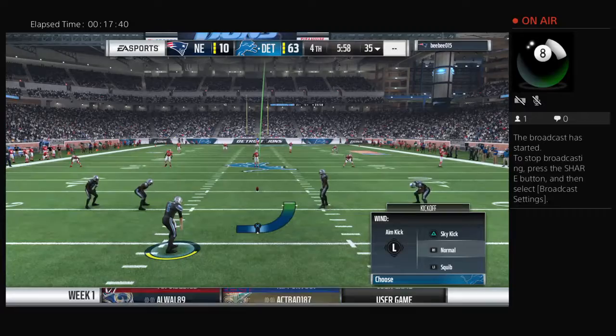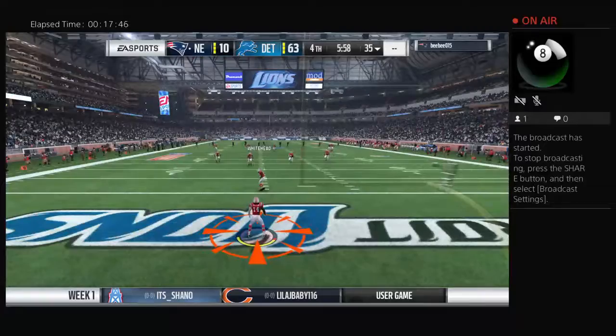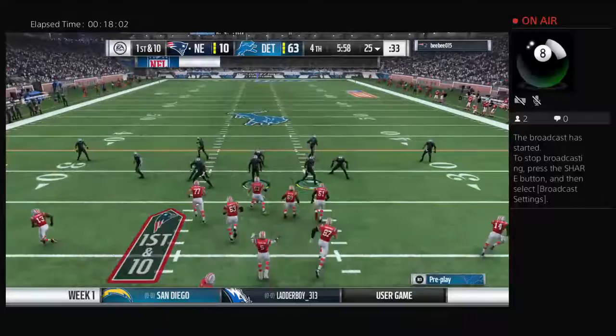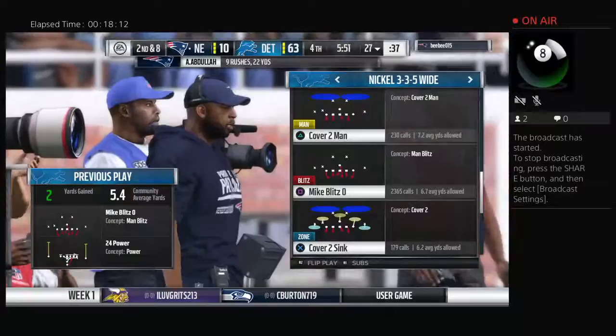That'll be taken in the end zone — no run back, a touchback, out to the 25. Now out come the Patriots. Following the interception, we'll see what they can put together. My old college coach always used to say the team making the fewest mistakes will win. Coaches talk all about turnovers — minimizing those and maximizing opportunities. See if they stay on the ground for second down.